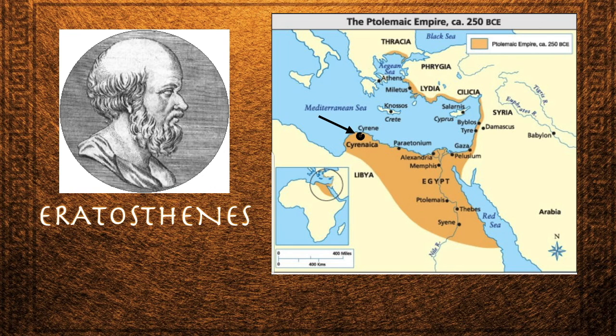How did Eratosthenes measure the circumference of the Earth? Well, he knew that in the city of Sieny, which is the modern city of Aswan in Upper Egypt, on the summer solstice, the noontime sun was straight overhead, meaning that if you put a stick in the ground vertically, it would cast no shadow.